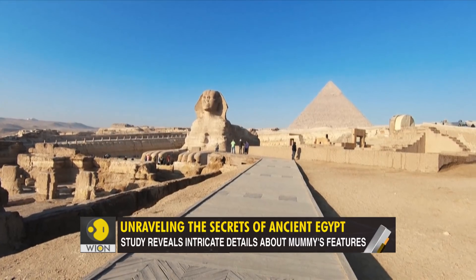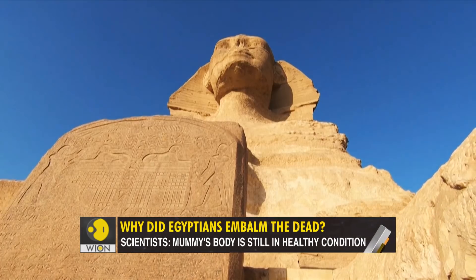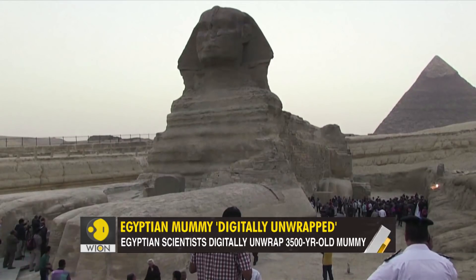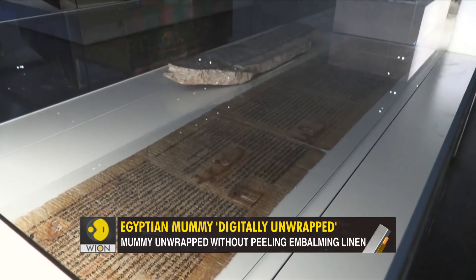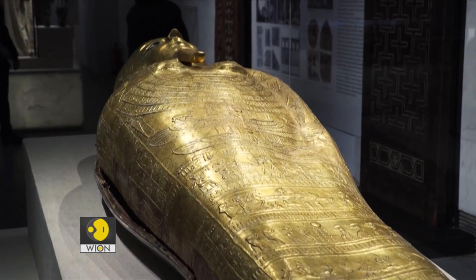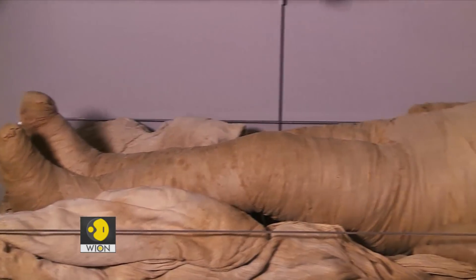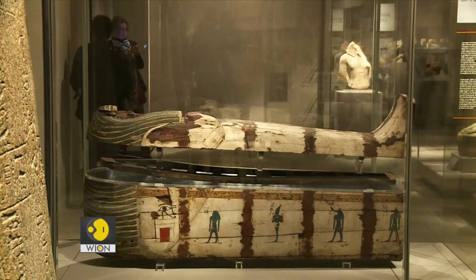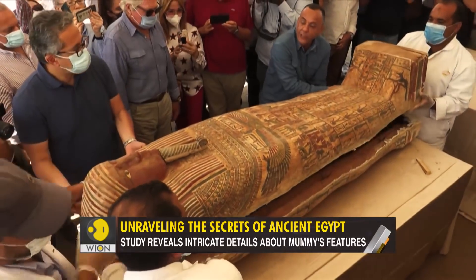Ancient Egyptians loved immortality. For them, life on earth was only one part of an eternal journey — a journey which they thought continued even after death. So they tried vanquishing time by preserving the most perishable part of life: the human body. They turned them into mummies and preserved them for eternity.